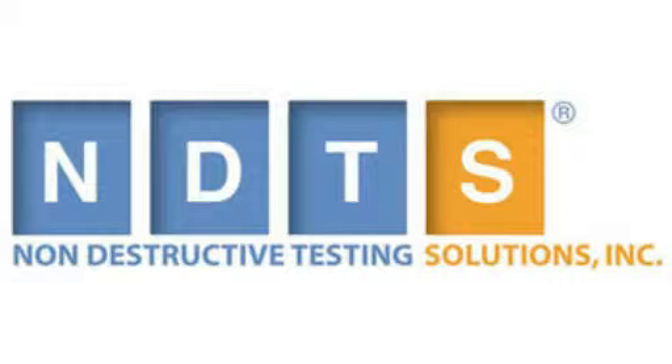NDTS is a forward-thinking, leading-edge non-destructive testing solutions, sales, and services company. They specialize in thinking outside the box with innovative solutions to difficult inspection problems.